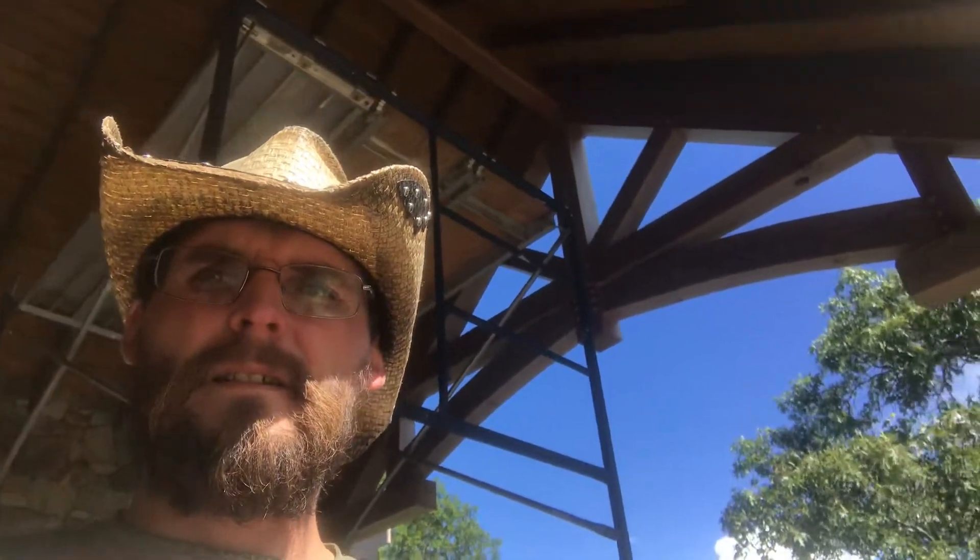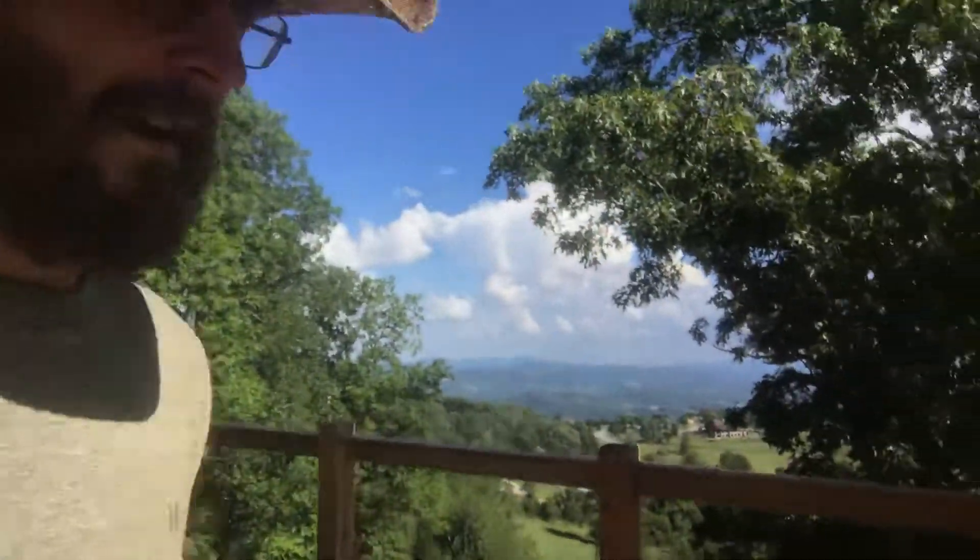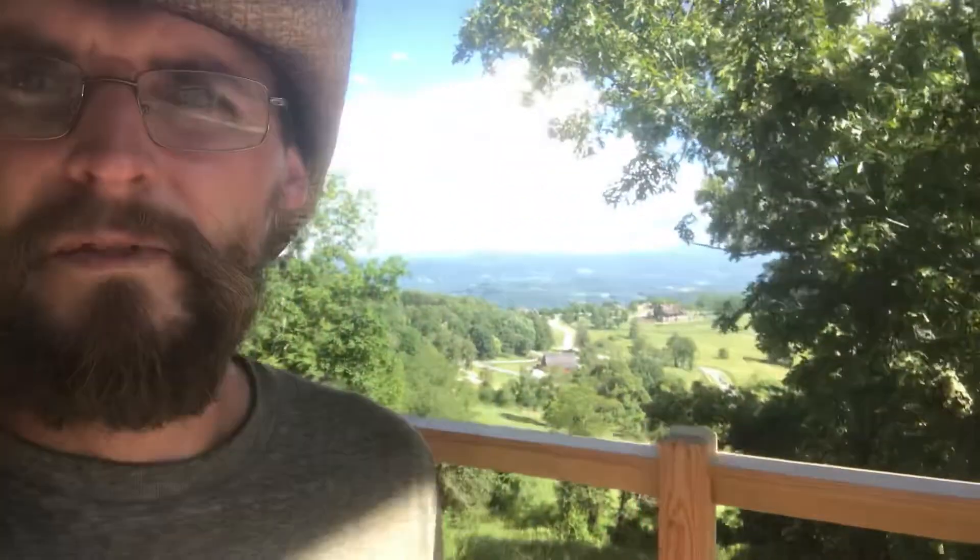That's the kitchen — check out the ceiling, reclaimed wood. This is the deck fireplace. They have an awesome view here.